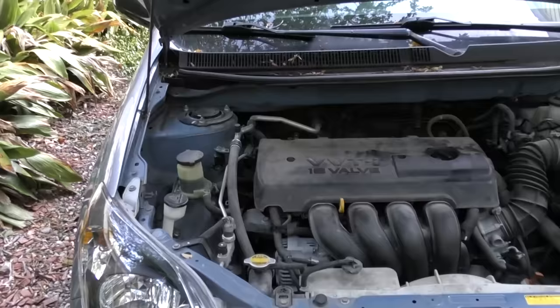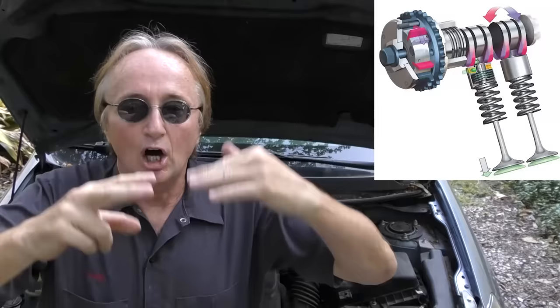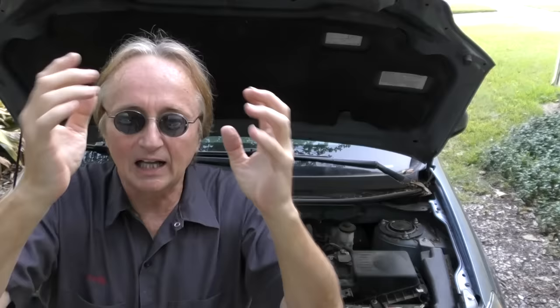In modern engines like this variable valve timing Toyota Matrix engine, all the hydraulics that run the variable valve timing have very tiny little holes, especially inside the solenoids. Some of them have tiny little screen filters. If you're running a flush and pieces start to clog those up, the variable valve timing system can stop working. I had a customer who bought a used car, thought he'd flush the engine oil, so he did — and then it started running like crap.